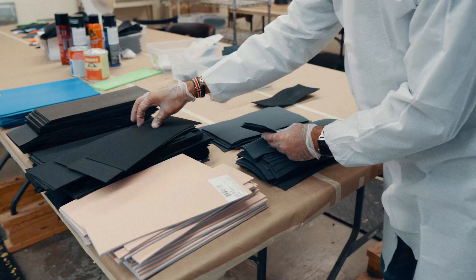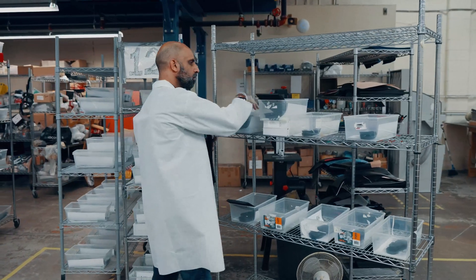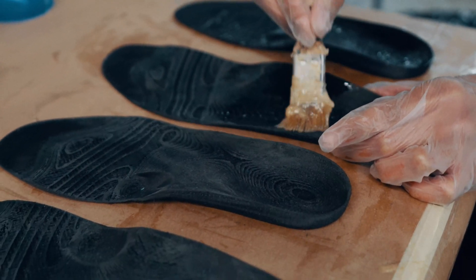We produce hundreds of pairs of orthotics a week — thousands in a month, depending on volume and season.